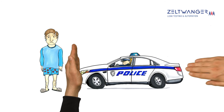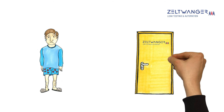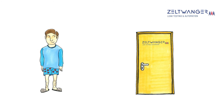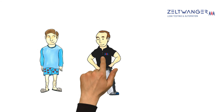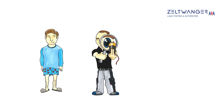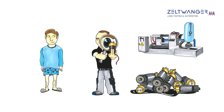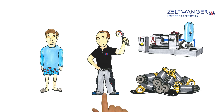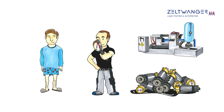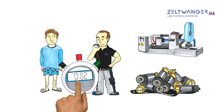But it doesn't have to come to this. Zeltwanger leak and function testing systems are the solution. Together with Mr. Smith, Zeltwanger consultants analyze the components, process steps, and testing needs. Based on quantities, the degree of automation, test volumes, test pressure with which the component is tested, and leakage rate — that is the rate of pressure loss — and testing time, they develop the ideal solution for Mr. Smith.